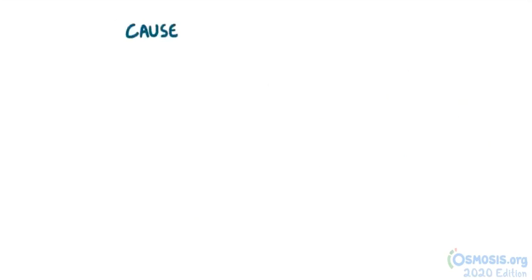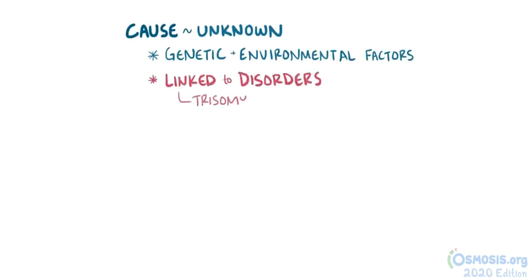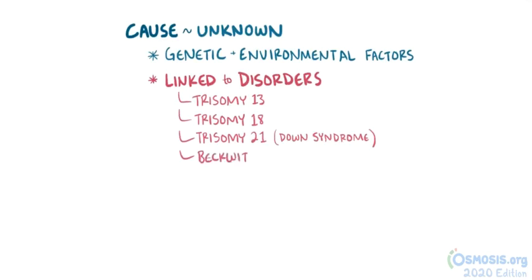Although the cause of omphalocele is ultimately unknown, it's likely a result of both genetic and environmental factors. Some cases are due to underlying genetic disorders, like trisomy 13, trisomy 18, trisomy 21 (also known as Down syndrome), and Beckwith-Wiedemann syndrome.